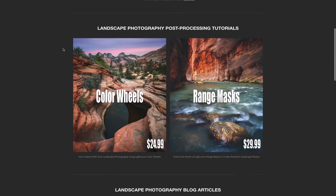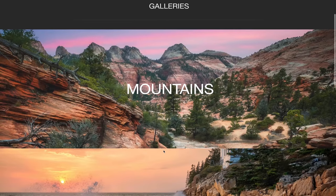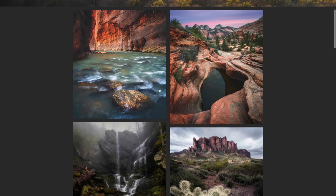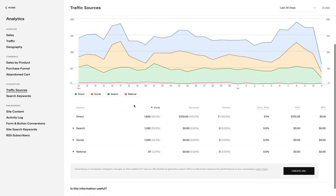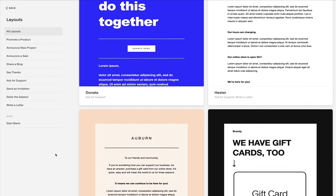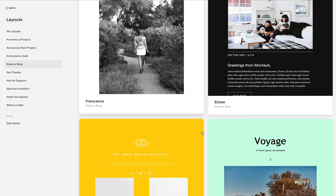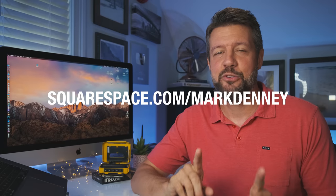Before wrapping up, a huge thank you to the longtime sponsor of the channel, Squarespace, which I use for everything related to my website and e-commerce needs. Squarespace provides a dynamic and attractive online platform to create your website. You can display your photography using Squarespace's professional portfolio designs and customize the layout and feel of your gallery to make it your own. With Squarespace's traffic overview feature, you can track trends in page visits and views to optimize your content, and grow your audience with their email campaign tools. Check out squarespace.com/MarkDenny for a free trial and 10% off your first purchase.